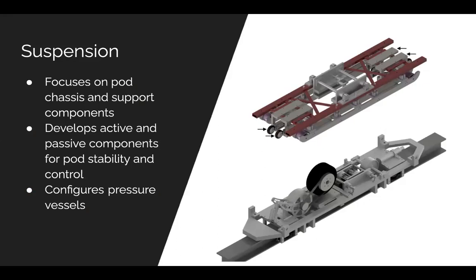The suspension sub-team is responsible for the structural stability of the pod. They focus their efforts on designing, machining, and testing lateral and vertical stability systems. They utilize Autodesk Inventor and Ansys to effectively modify and simulate their designs prior to machining parts in-house. If that sounds interesting, feel free to reach out during office hours or look on our website to learn more.